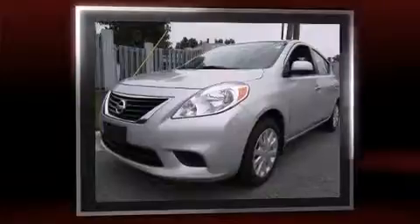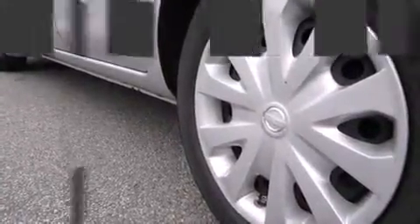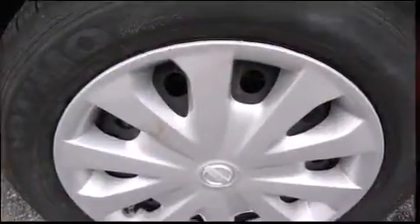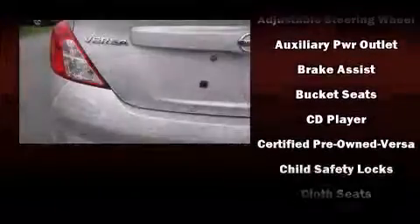Nissan paid particular attention to efficiency and practicality with the following features: one-touch window functionality, a tachometer, and remote keyless entry. Audio features include a CD player with AM-FM radio and four well-positioned speakers.